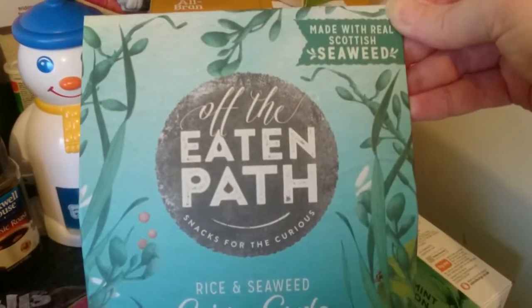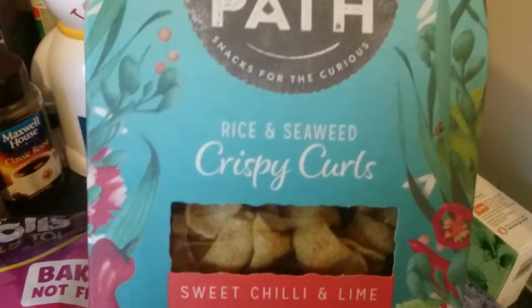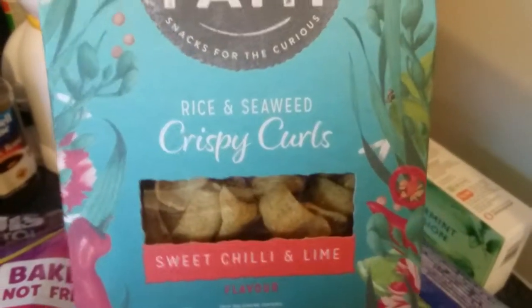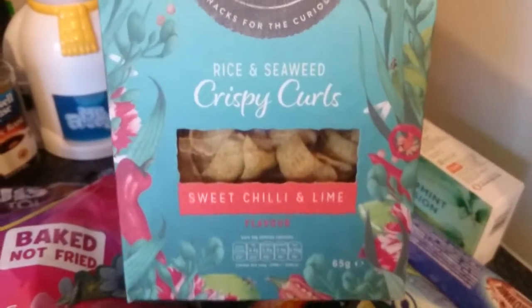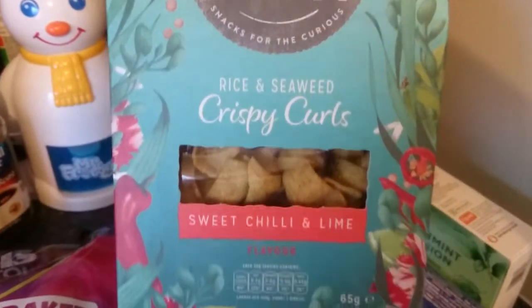And then I got this — it was actually reduced on offer. It's Resin' Seaweed Crispy Curls with sweet chilli and lime. They also come in sea salt, but I can't remember which one I prefer, so I haven't bought them in a while. And that is my snack instead of eating crisps.